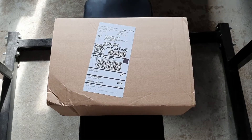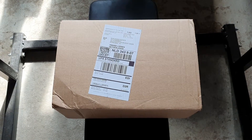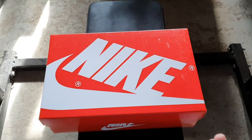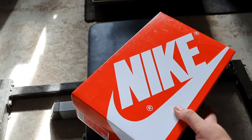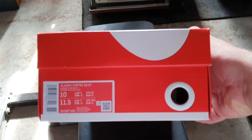A new unboxing video for a pair of Nike Air Cortez — the strangest things. So this is a wink to the Cortez pair.